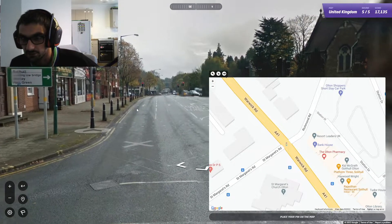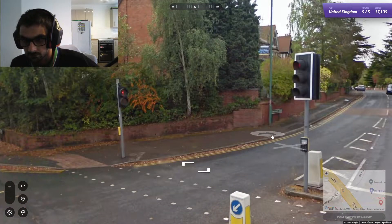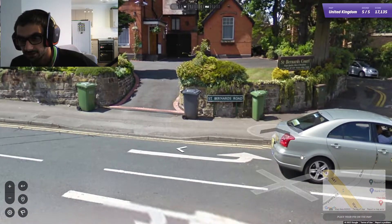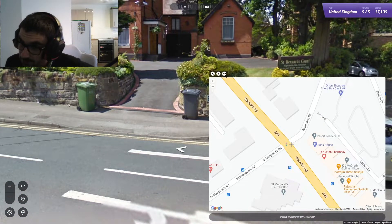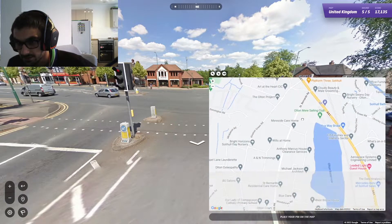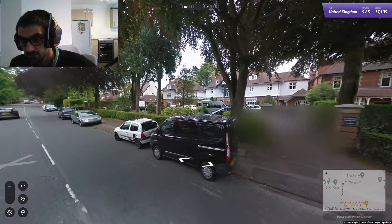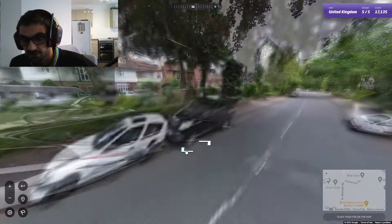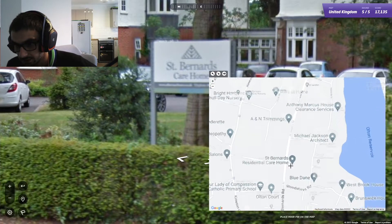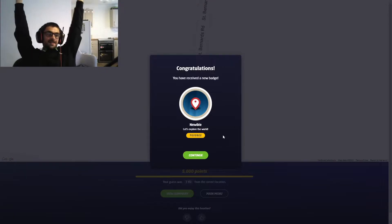What road did we just come out of? St Bernard's — St Bernard's Road. Okay, so Alton is there. So we're on St Bernard's Road, and we are just outside the care home. We were just here — that's exactly where we were. We flippin' did it!